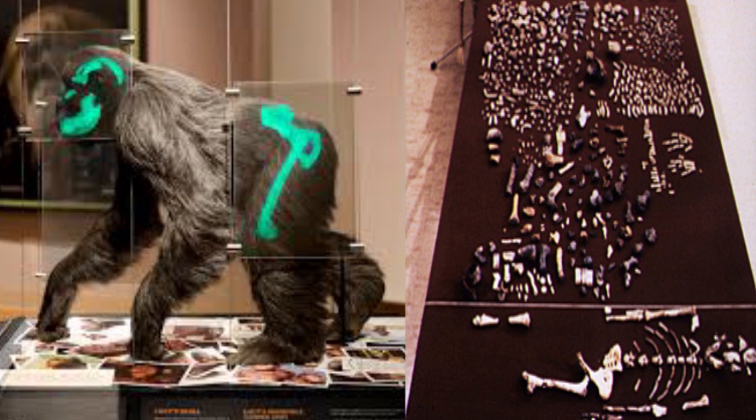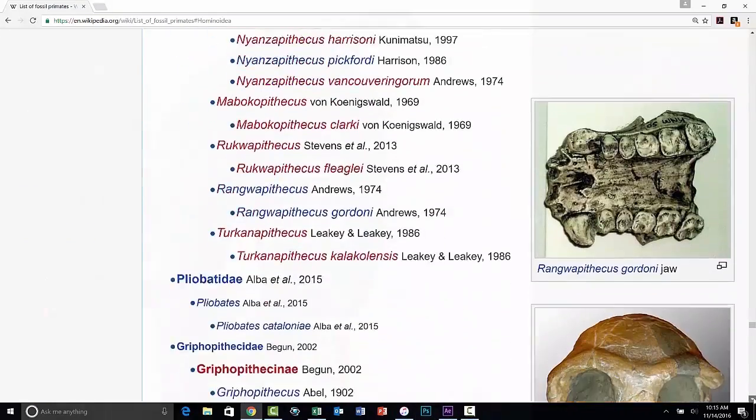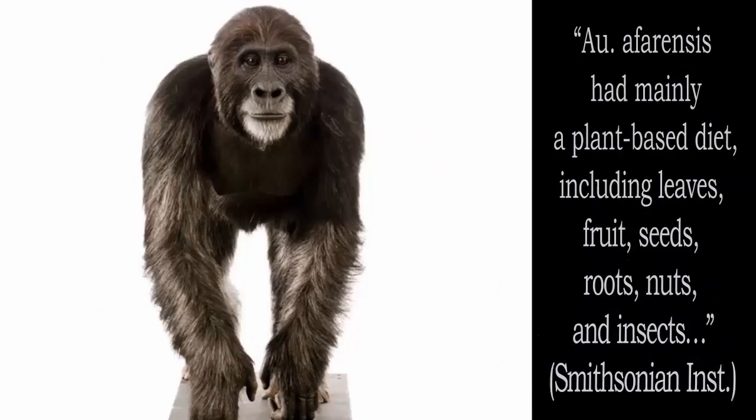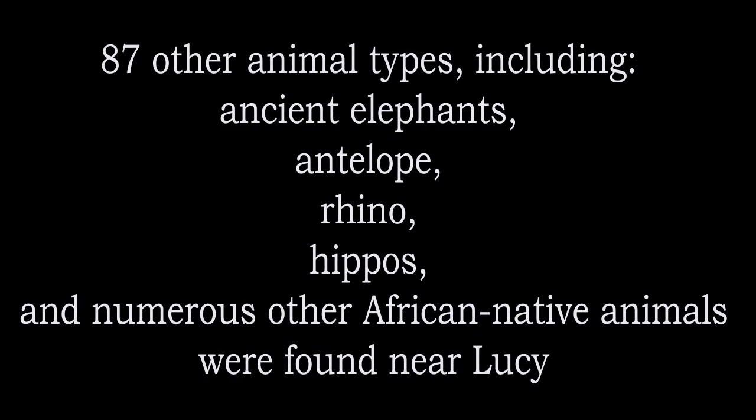So just what was Lucy? The answer is straightforward. Lucy and other australopithecines are extinct apes, just like many other ape species that have gone extinct. She walked on all fours, ate the foods that apes eat, and lived among other animals similar to those that live around apes today.